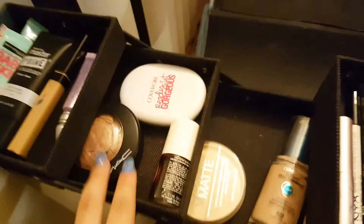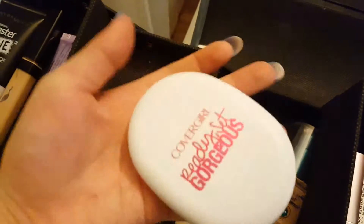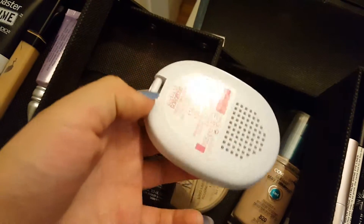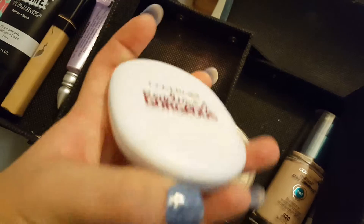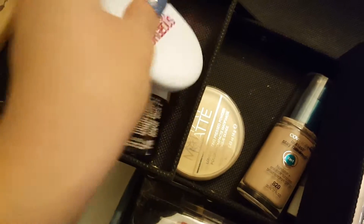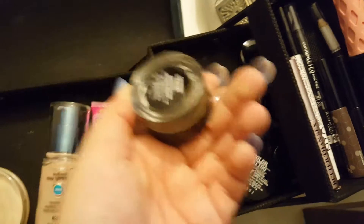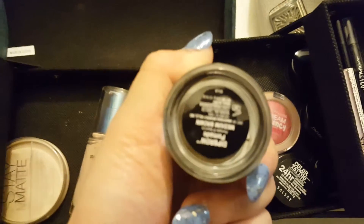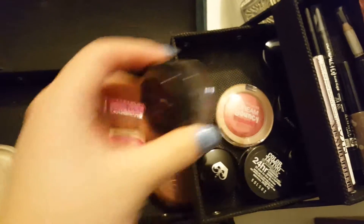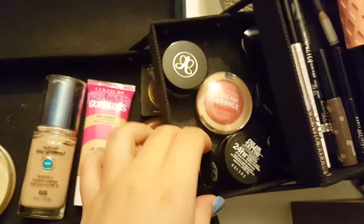When we open this, I have MAC Mineralize Skin Finish in Soft and Gentle. I have the Cover Girl Ray Sit Gorgeous Powder Foundation in 115 to 120. I have Benetint. And then in this one, I have Anastasia Dip Brow Pomade in Medium Brown. I have a Rimmel Gel Eyeliner in Black.